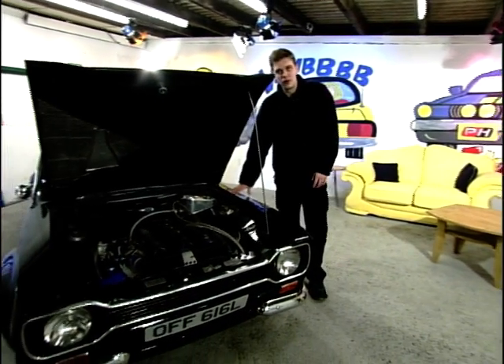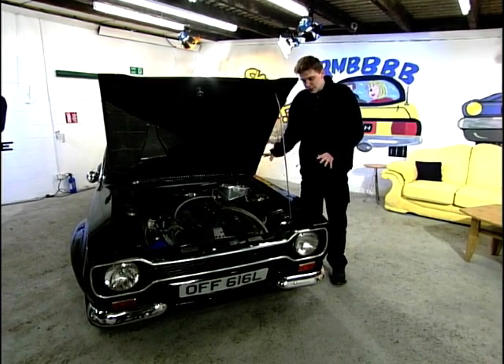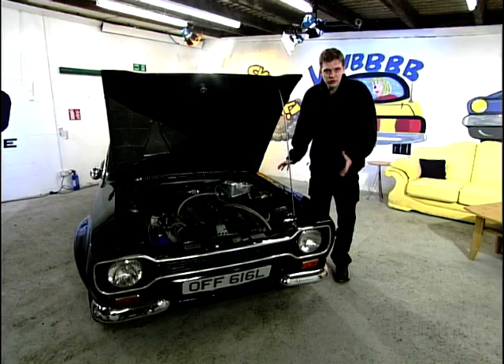It is, of course, an Escort Mark 1, which was dominant in the early years of racing. It's rear-wheel drive, lots and lots of fun.